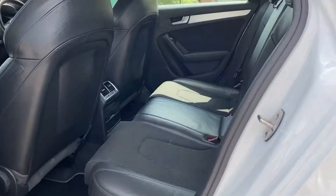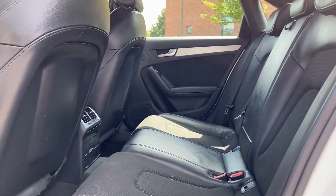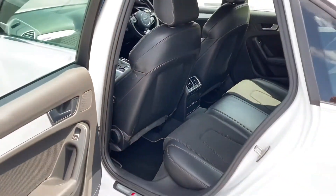The rear interior features half leather and cloth upholstered seats, which also come with integrated Isofix points, and the rear passengers can benefit from the rear door speakers and the dual air vents.